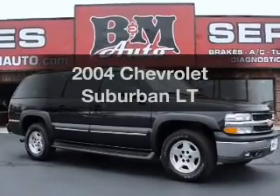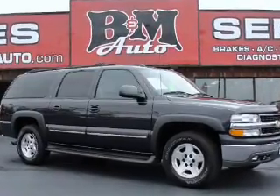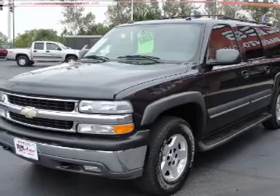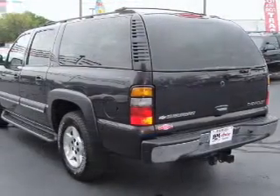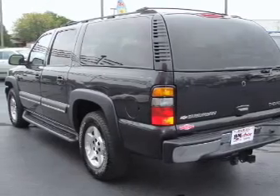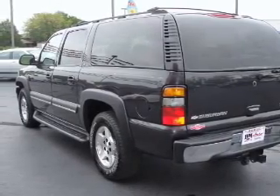Get noticed in this 2004 Chevrolet Suburban. If you're looking for an automobile with great attributes, look no further. With a powerful 8-cylinder engine connected to a smooth shifting automatic transmission, stand out from the crowd with premium wheels.